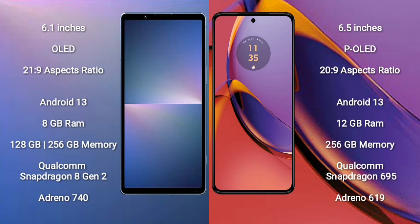Sony Xperia 5 Mark 5 comes with 8GB RAM and 128GB or 256GB internal storage, Qualcomm Snapdragon 8 Gen 2 processor, and GPU Adreno 740. Motorola Moto G84 comes with 12GB RAM and 256GB internal storage, Qualcomm Snapdragon 695 processor, and GPU Adreno 619.